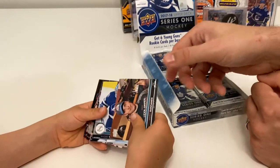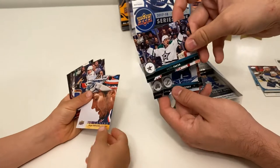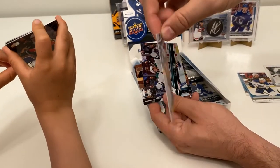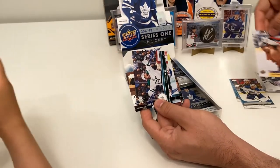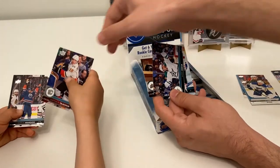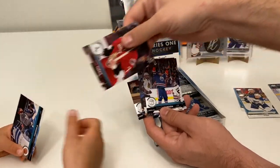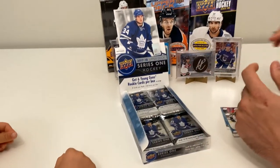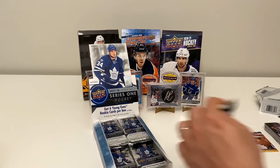Next pack: Mikko Rantanen, Andrei Vasilevskiy, Vatanen, and a canvas of Sergei Bobrovsky — not miscut, just a nice close-up shot. Canvas cards have really nice photos. Also Matthew Tkachuk, Patrick Maroon, Kyle Turris, and Drake Caggiula who used to play for Edmonton — that year looks like it.